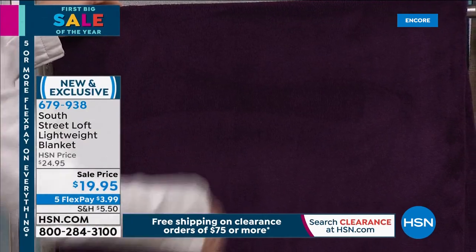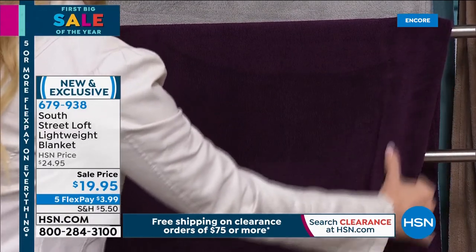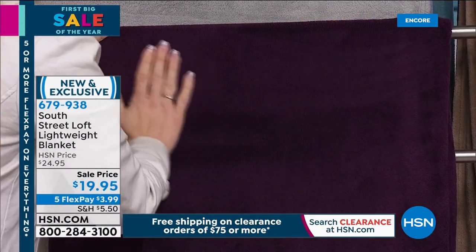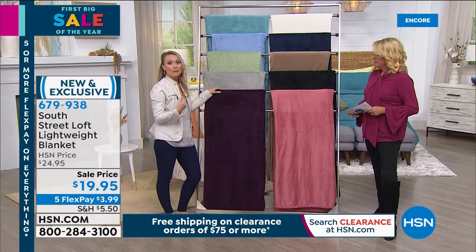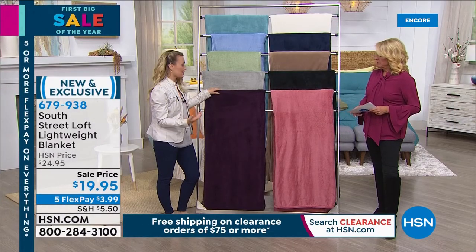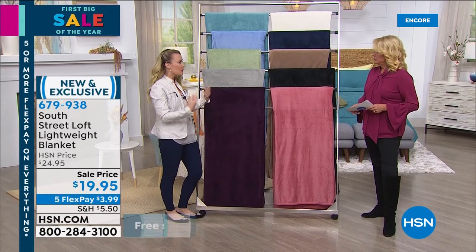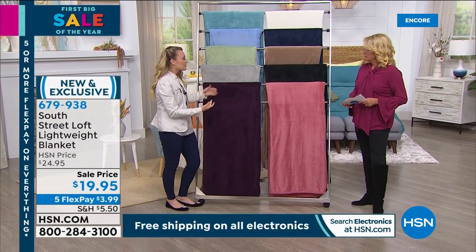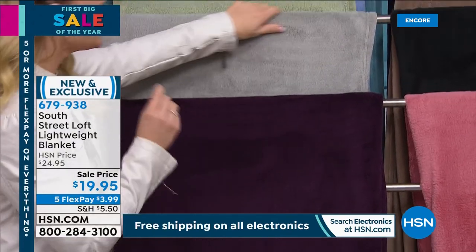It's micro fleece — buttery soft yet silky and lush. Caring for it is easy: pop it in the wash and tumble dry low. It dries quickly because it's brushed micro fleece on both sides, giving dual warmth and comfort. It's lightweight enough to take to the beach or an outdoor event, and you can also use it as an extra layer in winter — a great year-round blanket.